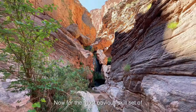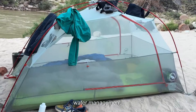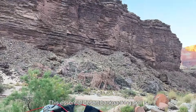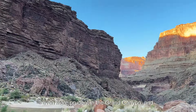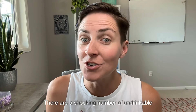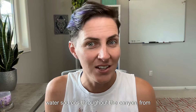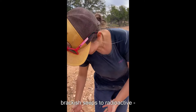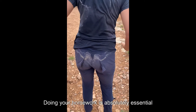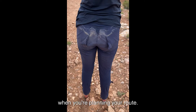Now for the most obvious skill set of mastering the Grand Canyon: water management. This essential desert backpacking skill is even more prudent in the Grand Canyon. There are a shocking number of undrinkable water sources throughout the canyon, from brackish seeps to radioactive — yes, you heard that right — water sources. This place is truly like another planet.